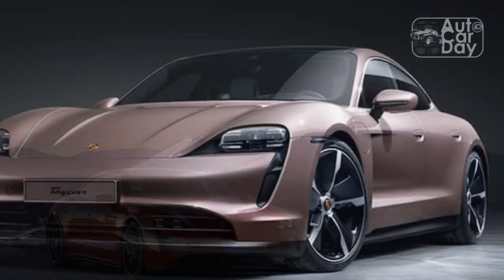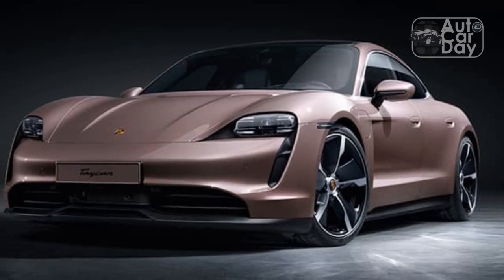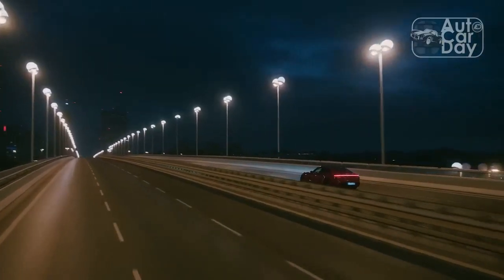What is world-class, though, is how the Taycan GTS performs for an EV, especially given its 5,157-pound heft. Porsche has taken great pains to make its first-ever all-electric sports car haul and handle, and the GTS does both well.